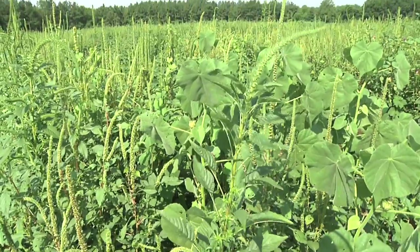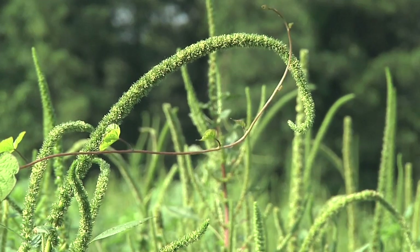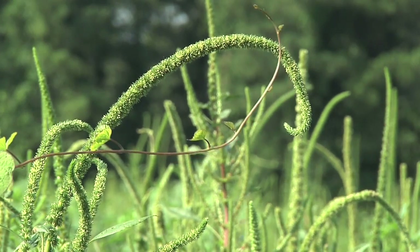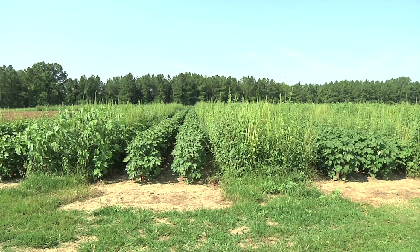Palmer is likely an issue Tennessee farmers are going to have to deal with in coming years. It's hoped that with increased research and careful management, this weed will become rare in row crop fields. This is Chuck Denney reporting.